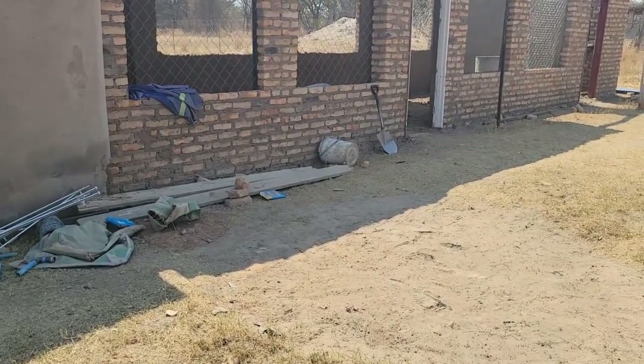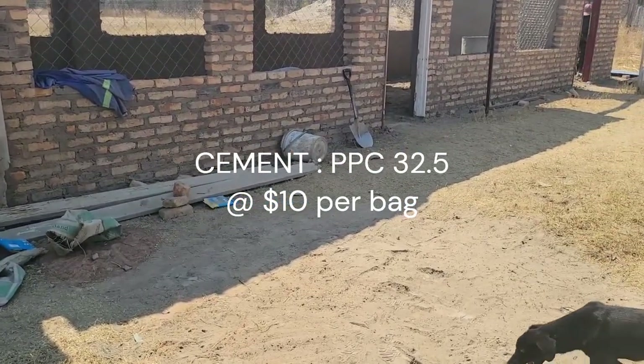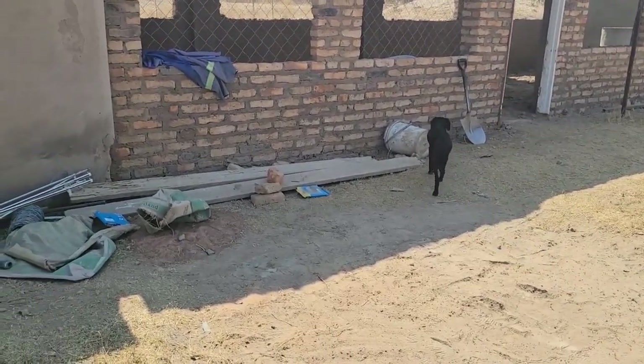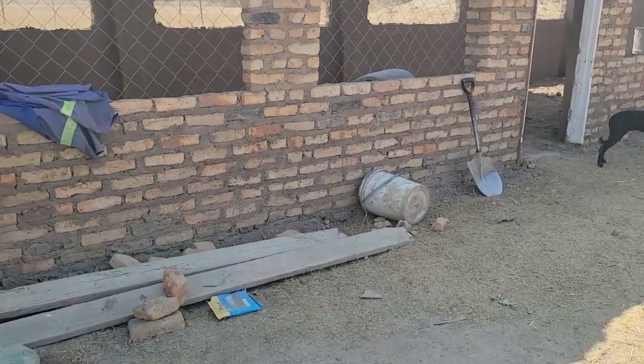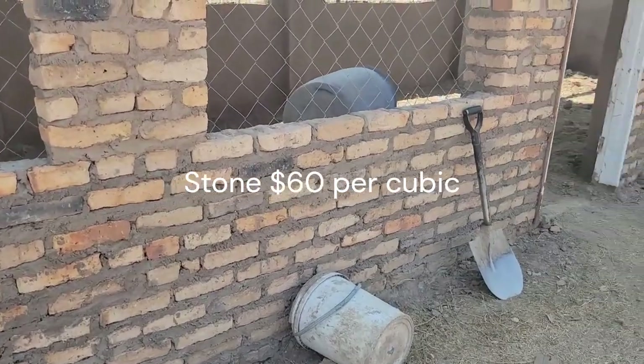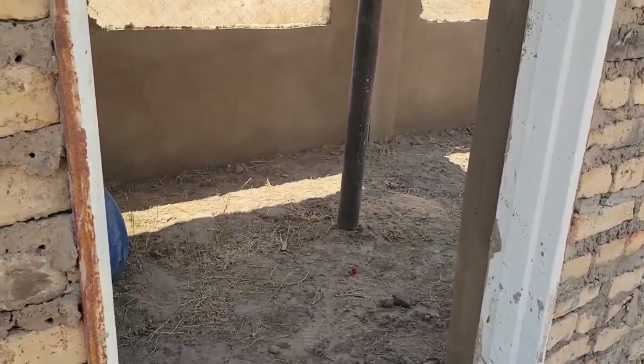For cement, we purchased 32.5 quality — 30 bags at $10 each, which means $300 for the cement. For the floors, we purchased two cubic stones at about $120. River sand is free for us on the farm, and pit sand is also free here. But for those who need to purchase it, it is about $40 to $50 per load. You will need about two to three cubic of pit sand and three cubic of river sand for this project.